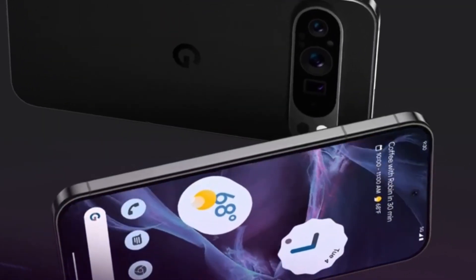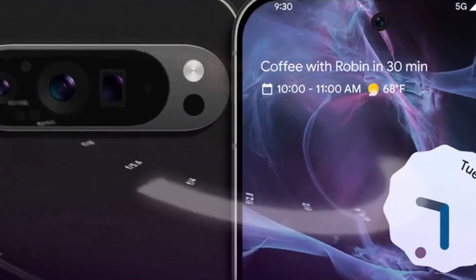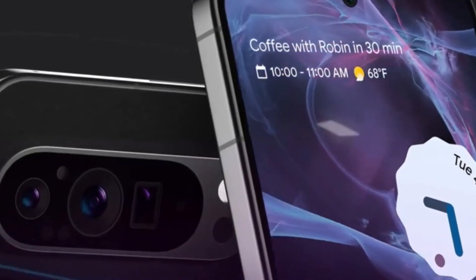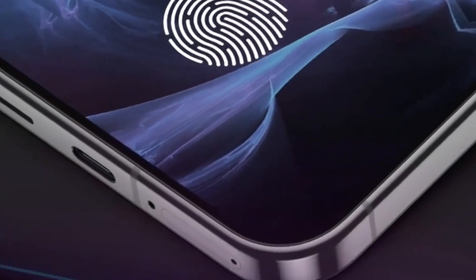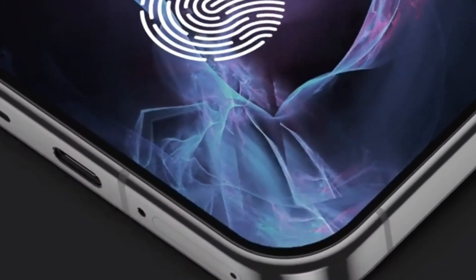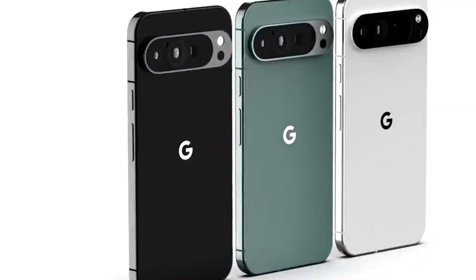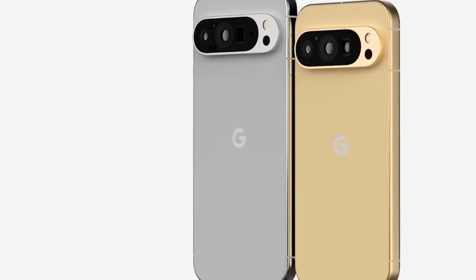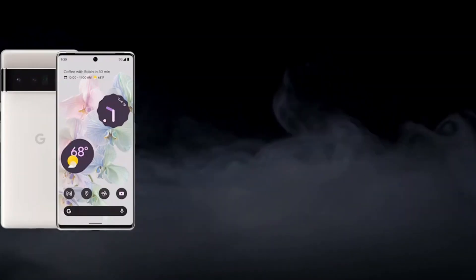Finally, let's touch on pricing and availability. While official details for the Pixel 9 and Pixel 9 Pro have yet to be confirmed, it's reasonable to expect competitive pricing and widespread availability upon launch. Google typically offers its devices through its online store, authorized retailers, and carrier partners, and often introduces promotional offers and trade-in programs to make devices more accessible. Pixel devices are typically released in key markets worldwide, and with advanced features, powerful performance, and a focus on user experience, these devices offer a compelling option for tech enthusiasts and everyday users alike.